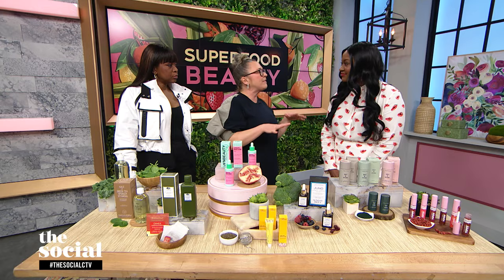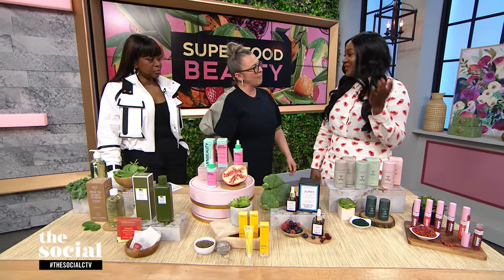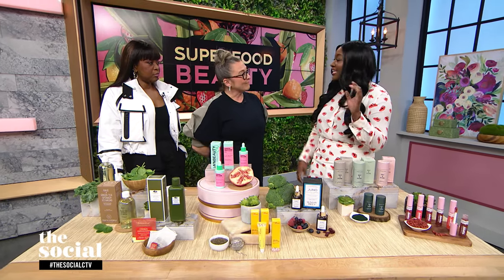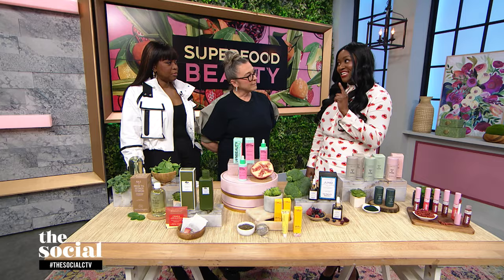Before we get going on all of these incredible products, tell us why this is something we should consider — superfoods and beauty products. Well, we all know that eating well equates to great, healthy-looking skin. And yet, dermatologists will tell us that most oftentimes our skin is last in line to benefit from the nutrients we eat. So by applying nutrient-dense products directly onto our skin, you're ensuring that your complexion gets the goods first.